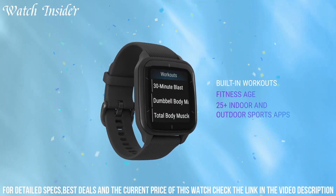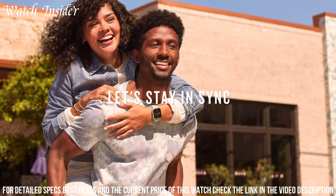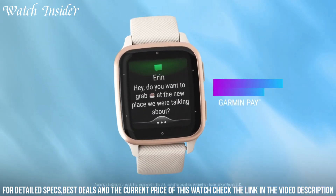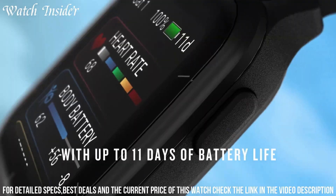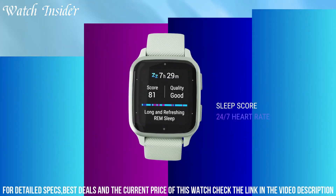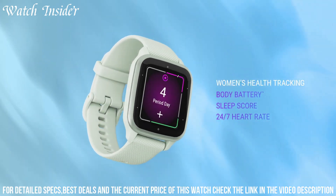The Venus 2 also features built-in GPS, allowing you to accurately track your outdoor activities. Stay connected with smart notifications for calls, messages, and social media updates, all displayed on a vibrant color touchscreen. With customizable watch faces and interchangeable bands, you can personalize your style to match any occasion. The long battery life ensures that the Venus 2 keeps up with your active lifestyle.